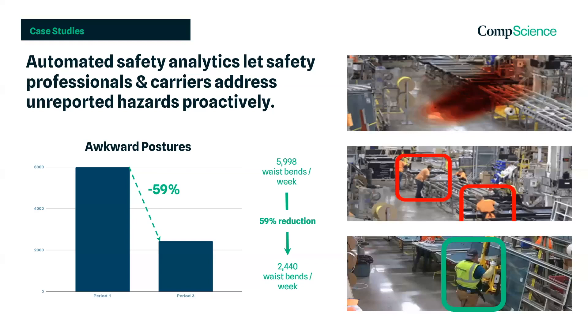Mike Schilling here at CompScience to explain exactly how we lower injury rates for our clients. After a client uploads their sample video footage, we utilize computer vision and predictive analytics to identify and quantify workplace hazards.